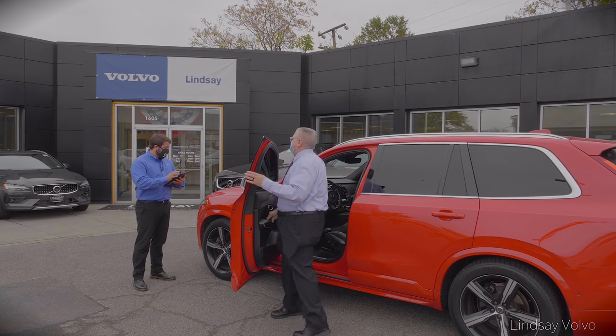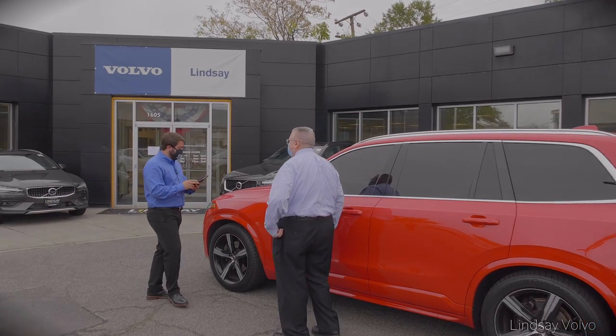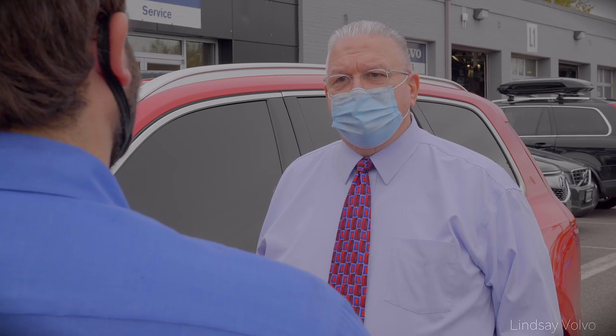Welcome back, Jim. How are you? Good. How are you doing? Doing fine, sir. I see you're here for your second service on the vehicle today. How many miles are on your car, Jim? About 21,000.